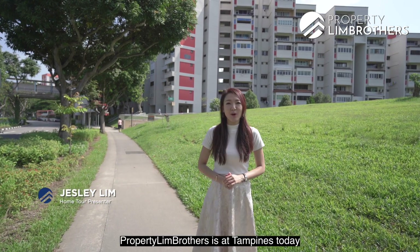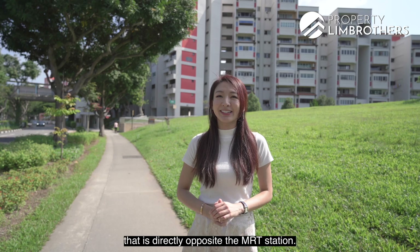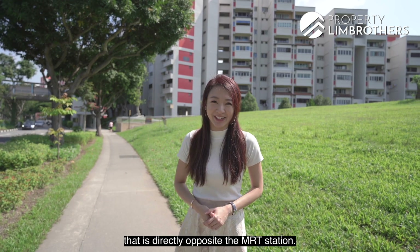Property Lim Brothers is at Tampines today. We'll be showing you a beautiful and well-renovated executive mansionette that is directly opposite the MRT station. Let's go check it out.